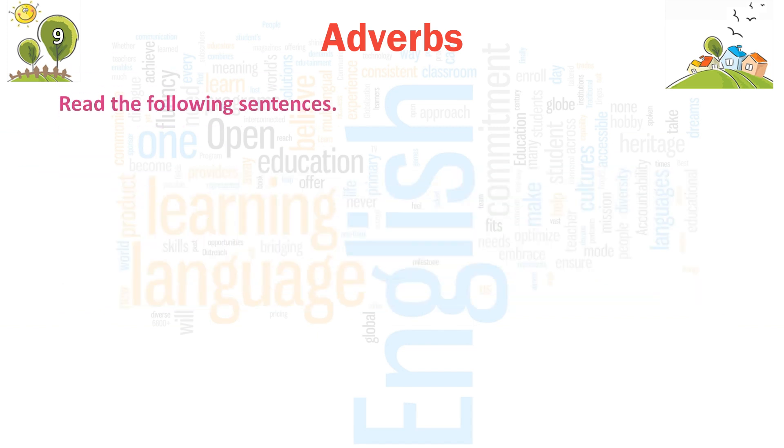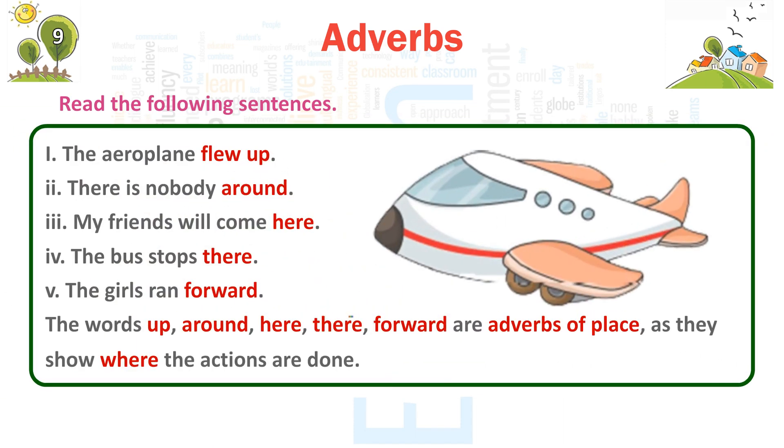Read the following sentences. 1. The aeroplane flew up. 2. There is nobody around. 3. My friends will come here. 4. The bus stops there. 5. The girl ran forward. The words up, around, here, there, and forward are adverbs of place as they show where the actions are done.